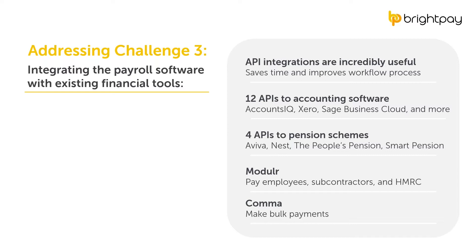When we spoke about integrating payroll software with existing financial tools, we mentioned the importance of API integrations to accounting software and pension providers. APIs allow two systems to talk to each other, enabling seamless data transfer. BrightPay offers both accounting software integrations and pension provider integrations — there are 12 APIs to various accounting packages including AccountsIQ, Sage Business Cloud Accounting, and Xero. By integrating with your existing financial tools, you can save time, reduce manual entry errors, and improve your payroll workflow.